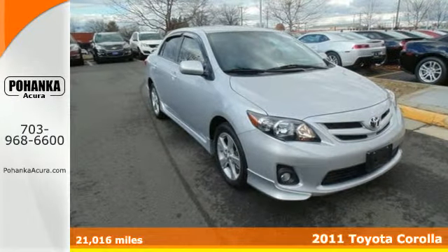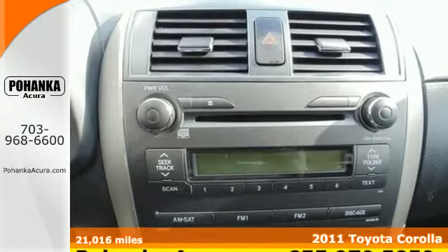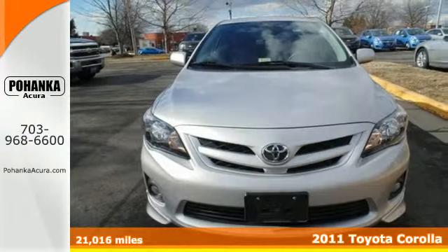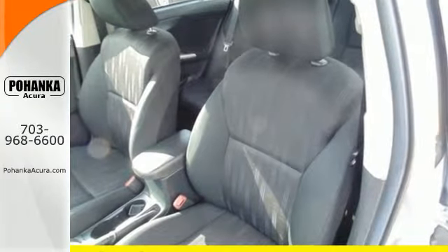Here's a 2011 Toyota Corolla, compact in size but huge in value. It has standard electronic brake force distribution, child safety locks, and a premium sound system with MP3 input and speed-sensitive volume control.